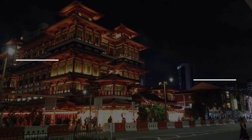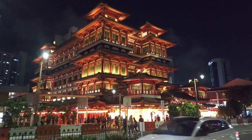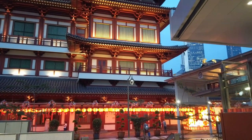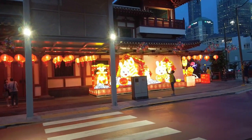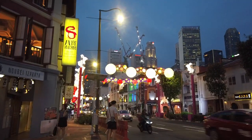Check out the Buddha Tooth Relic Temple, a cultural landmark in Singapore's Chinatown. It was built in a style based on the Tang Dynasty and houses what Buddhists regard as the sacred Buddha Tooth Relic. It also contains a giant stupa made of 420 kilograms of gold. It's free to visit and can be found right outside the newly opened Maxwell MRT station.